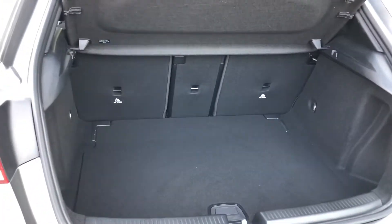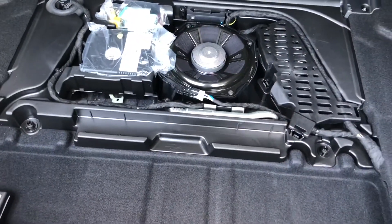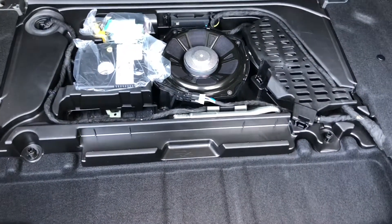If you do need more space, you can lift up the boot flooring for under-boot storage, where you can keep smaller items that you don't want on show, and it won't ruin the overall look of the vehicle.